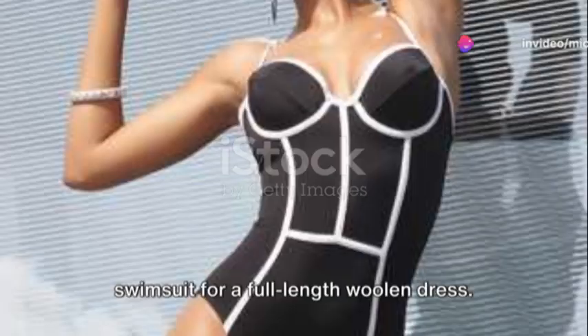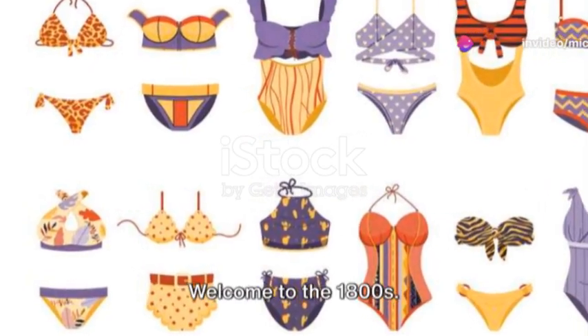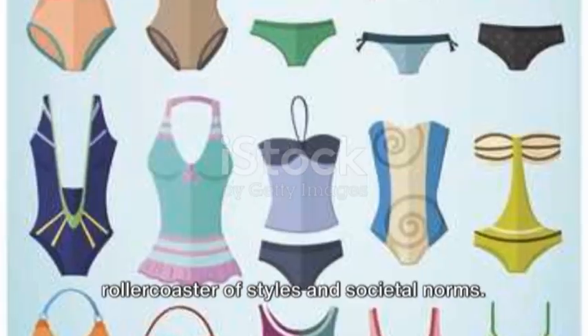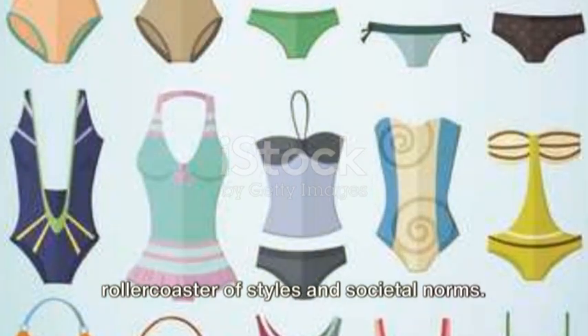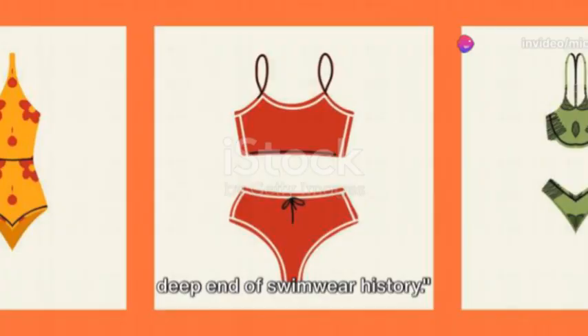Imagine swapping your sleek, trendy swimsuit for a full-length woolen dress. Sounds comfortable for a swim, right? Welcome to the 1800s. The evolution of swimwear has been a rollercoaster of styles and societal norms. From wool to spandex, let's dive into the deep end of swimwear history.